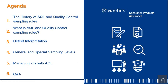I'll be handing over to Leah and be back for the Q&A. Thank you, Fiona. Hi everyone, welcome to our webinar session today. The agenda is to give you the ins and outs of AQL and the quality control sampling rules. We'll cover the history of AQL, what AQL actually is, quality control sampling rules, defect interpretation, the difference between general and special sampling levels, case studies on managing lots with AQL, and then Q&A.